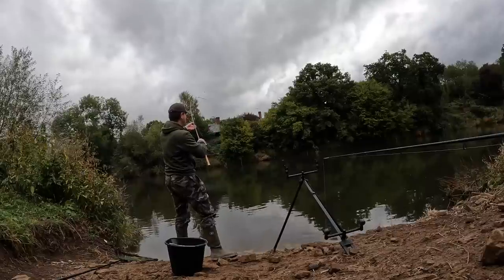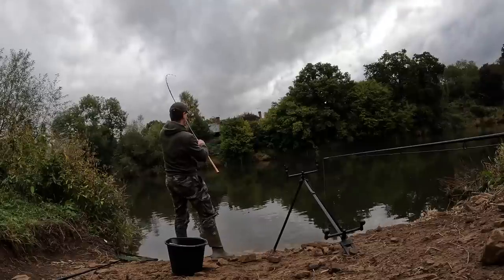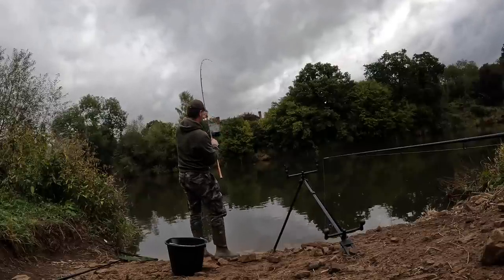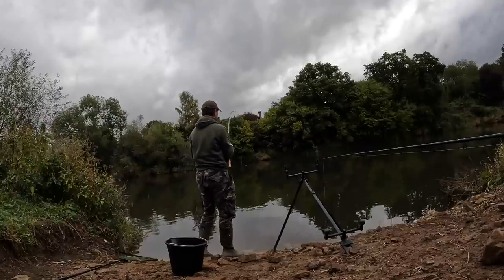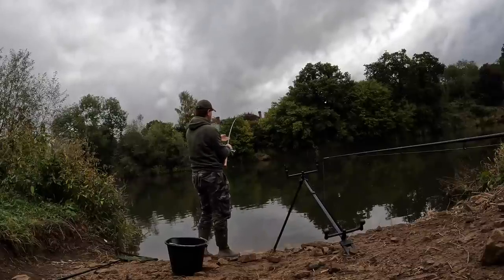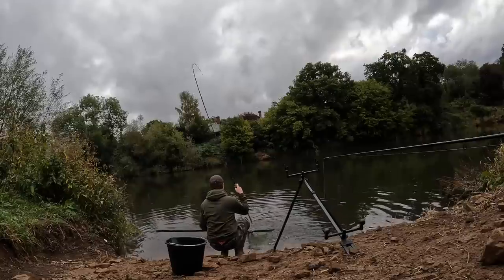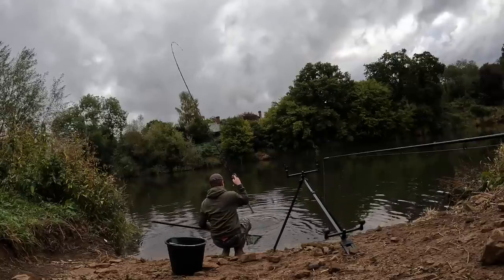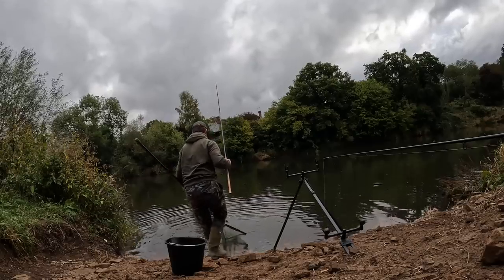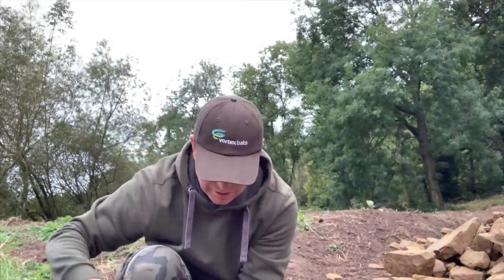Just refreshing the right hand rod when the bite has come on the left hand rod. It feels a better fish - yes, I had a feeling that one was a barbel. The rig change worked, which is good.